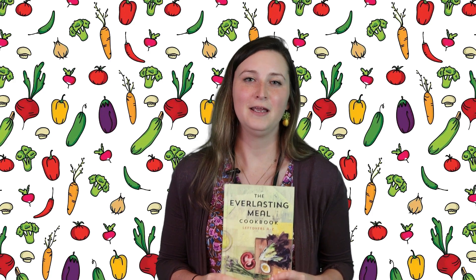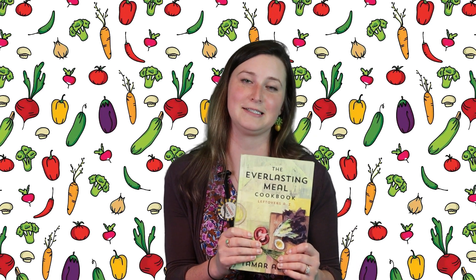Hi everyone, my name is Maddie and I'm here to talk to you about an awesome book called The Everlasting Meal Cookbook. It's kind of like the old saying of everyone deserves a second chance. This book is all about using leftovers as a second chance.